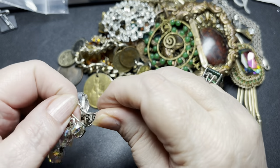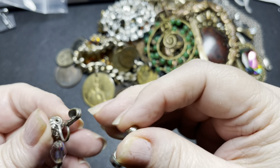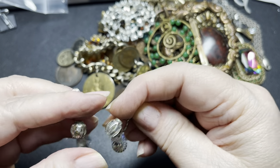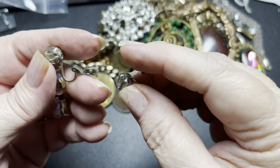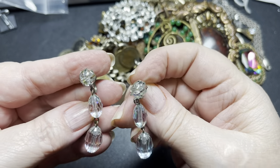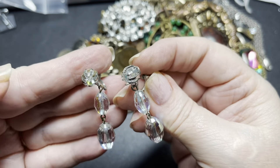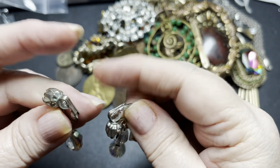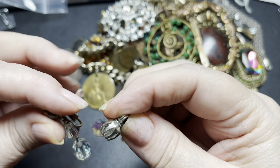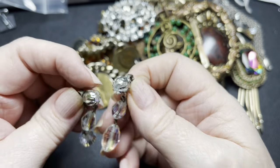We have a pair of really pretty Aurora Borealis drop clip-on earrings. I'm going to say these are glass — gorgeous faceted. I'm going to say $15 on those. As I said, they are clip-ons. These would be amazing to convert into pierced earrings.